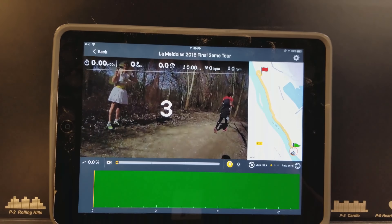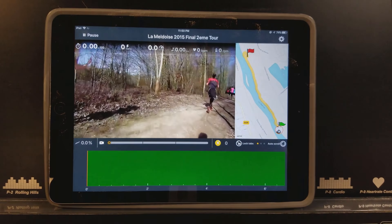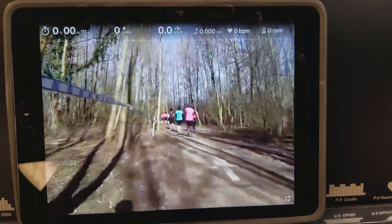You can be transported to another world and feel like you're in a live running environment outside, and you're not trapped in a gym or at home with your fitness equipment.